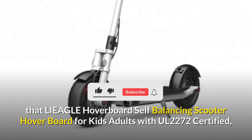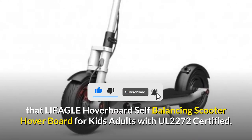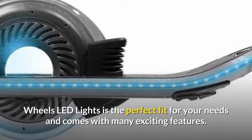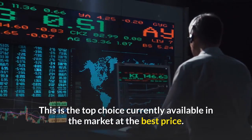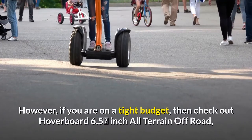We sincerely believe that the Leafly hoverboard self-balancing scooter hoverboard for kids and adults with UL 2272 certified wheels and LED lights is the perfect fit for your needs and comes with many exciting features. This is the top choice currently available in the market at the best price.